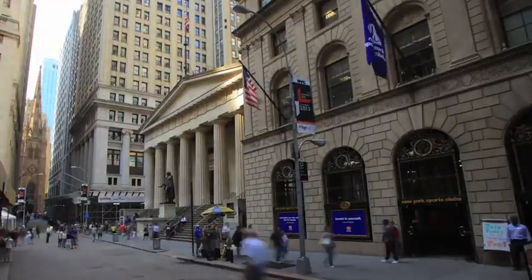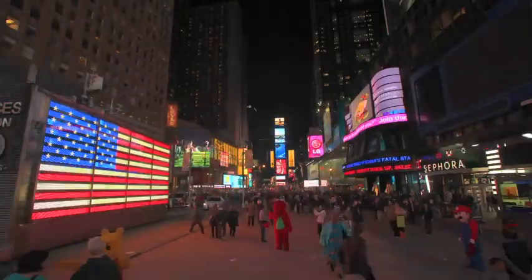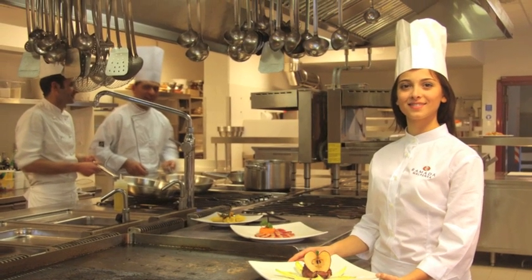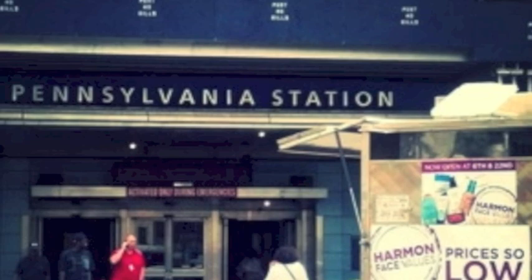With over 3,000 street vendors in all corners of the city, New York is the capital of street vending. Unlike in the restaurant industry, however, there exists no way to review mobile food vendors. As a result, consumers have no way of gauging which street vendors have the best food.